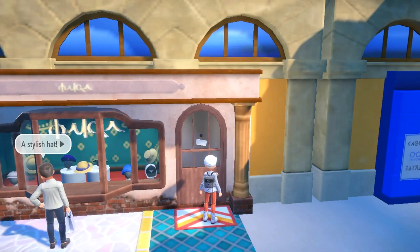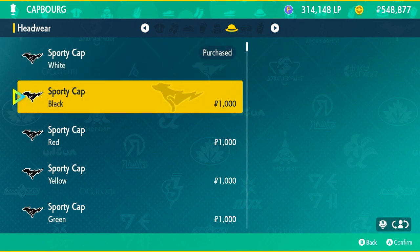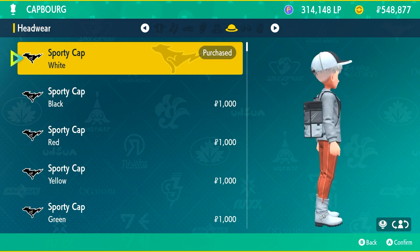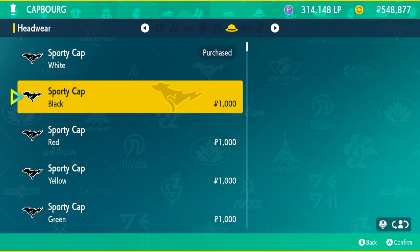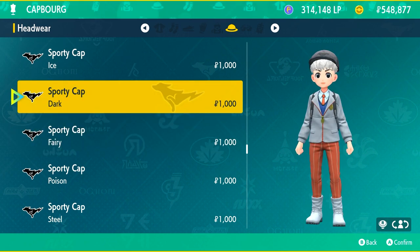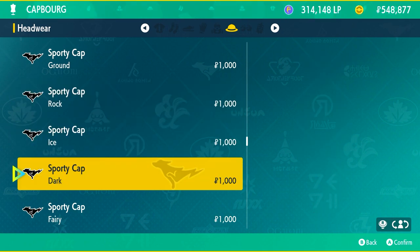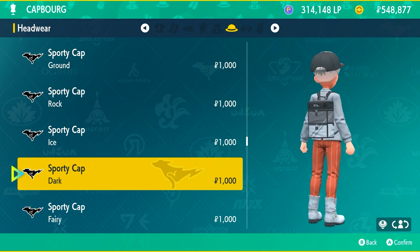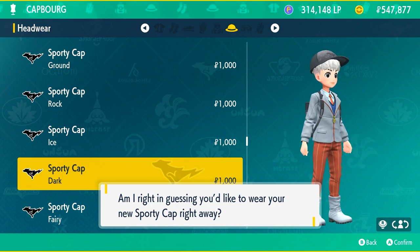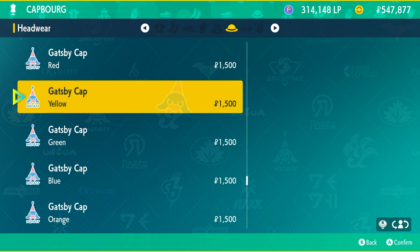The next store nearby is Cap Borg, which sells hats and caps. You can find sporty caps in all different colors, and at the bottom there are unique ones for different typings — fairy, poison, steel, and literally every single typing. So if you like a certain type, like dark type which gives you a dark looking cap, you can find it here. The store name Cap Borg is shown at the top left of the screen whenever I'm at different stores.